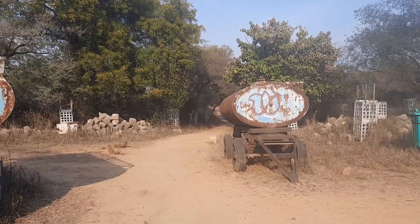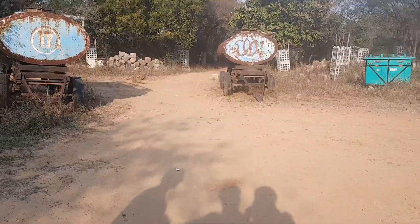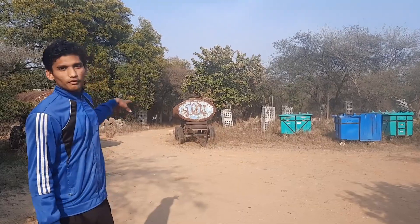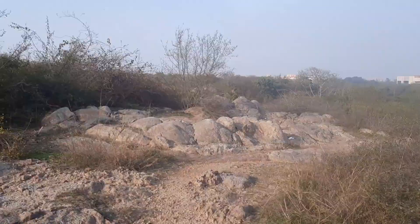After entering, this is what you get to see inside the PSR. Here's my friend trying to explain something about the place. To the right there is a tower, and this straight path goes to the rocks part, while this way goes to the JNU open air theater. So let's get to the rock first.